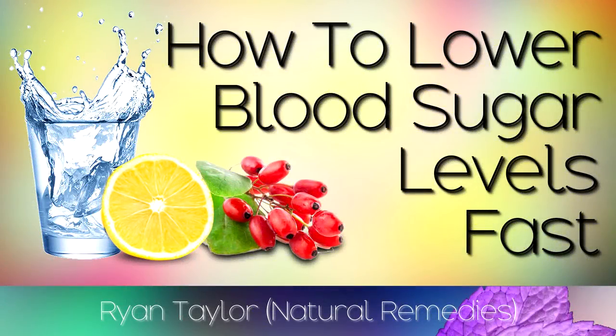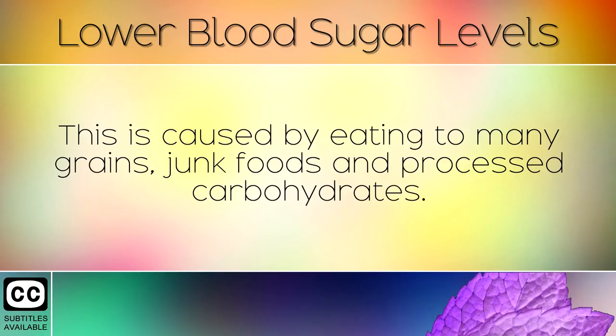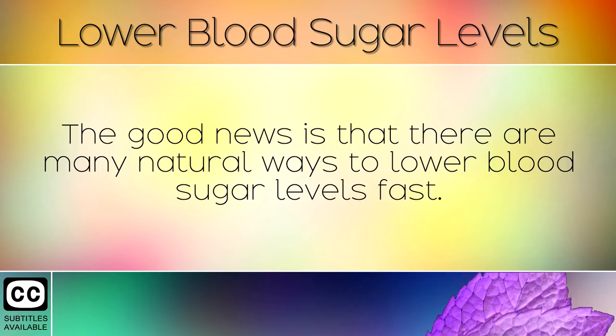How to lower blood sugar levels naturally and quickly. Nowadays many people suffer with high blood sugar levels. This is caused by eating too many grains, junk foods and processed carbohydrates. Over time this can lead to diabetes, weight gain, obesity, nerve damage, insulin resistance, wrinkles, dry eyes, pimples, kidney disease and many more illnesses. The good news is that there are many natural ways to lower blood sugar levels fast.